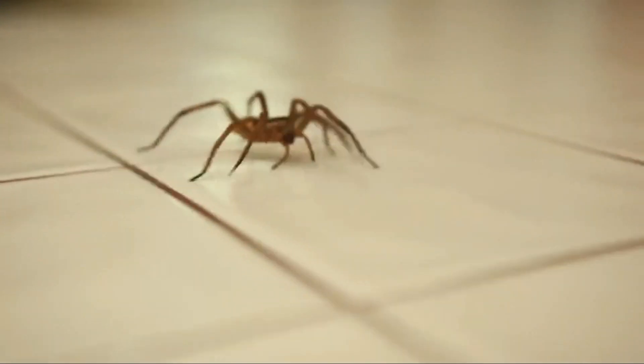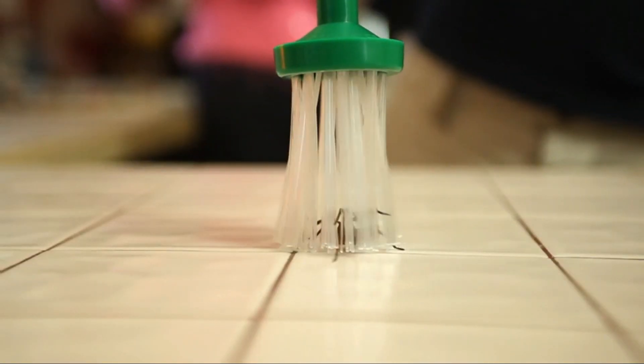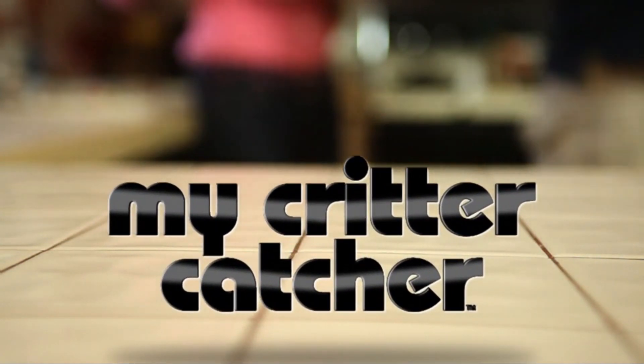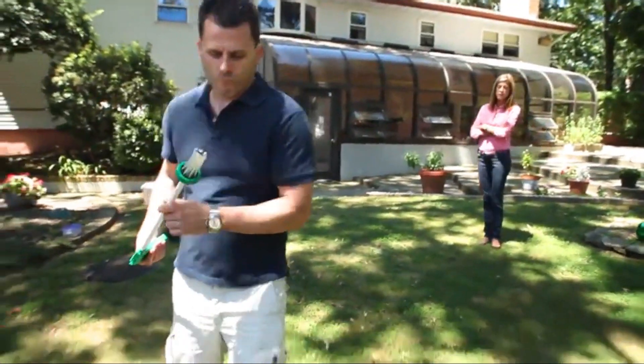Everyone hates bugs in the home, but now there's an ingenious solution: My Critter Catcher. The fast, easy, eco-friendly way to deal with household pests.